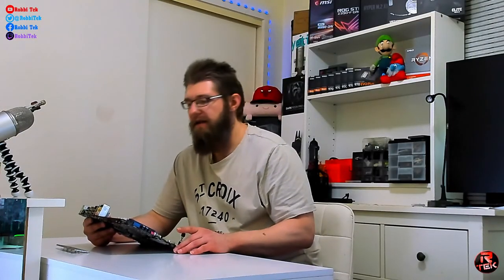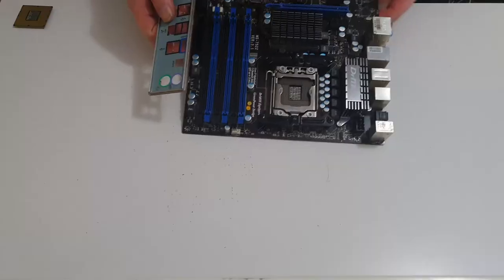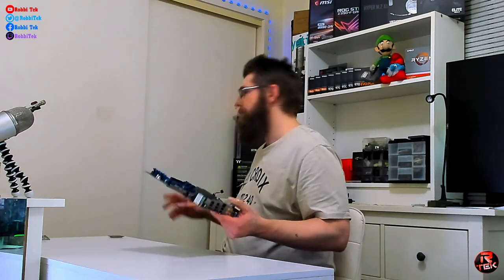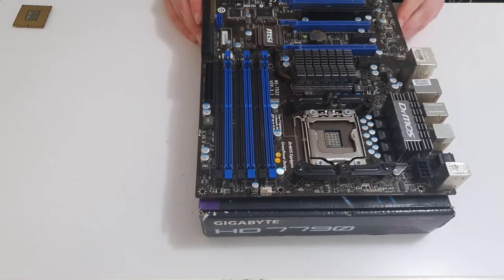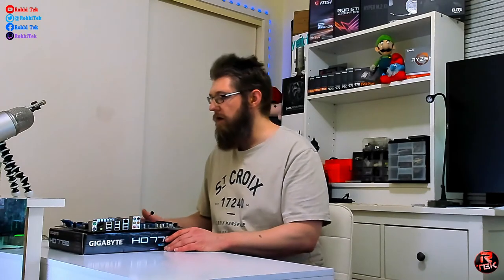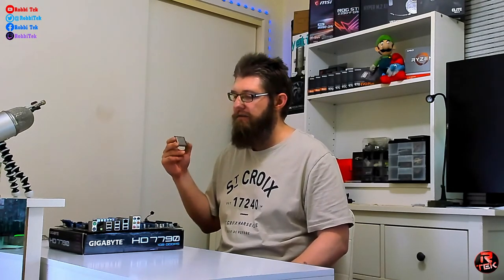Since we're not planning on keeping this PC forever unless it's a secondary PC, the lack of USB 3.0 isn't critical. First things first: grab yourself a box to work on. Going back to the CPU — I got the i7-950 for approximately $50 Australian, which is about $30 US. You wouldn't want to spend more than that.